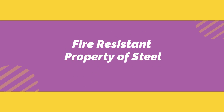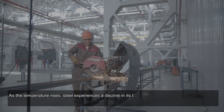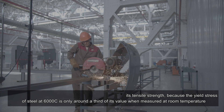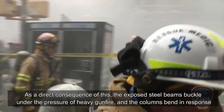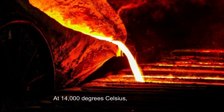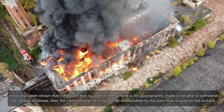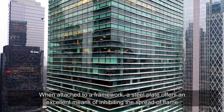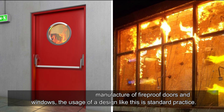Fire-resistant property of steel: Because steel is such a good conductor of heat, it will quickly heat up in a fire. As the temperature rises, steel experiences a decline in its tensile strength, because the yield stress of steel at 600°C is only around a third of its value at room temperature. As a consequence, exposed steel beams buckle and columns bend. At 14,000 degrees Celsius, steel fully melts. Paint on the surface, if not appropriately fire-rated, can exacerbate a fire. When attached to a framework, a steel plate offers an excellent means of inhibiting the spread of flame, which is standard practice in the manufacture of fireproof doors and windows.